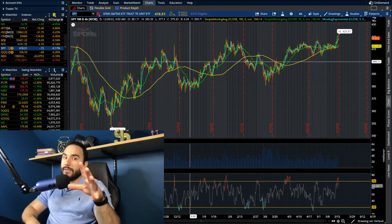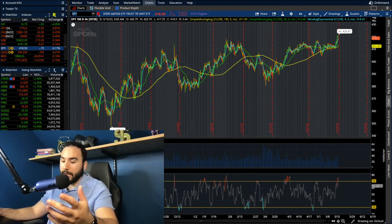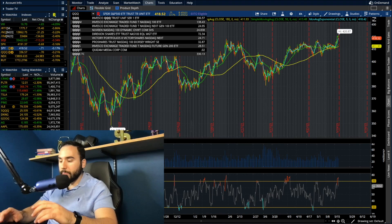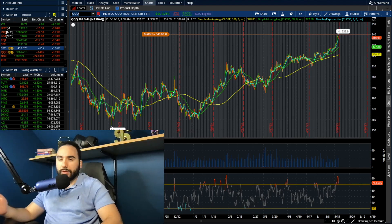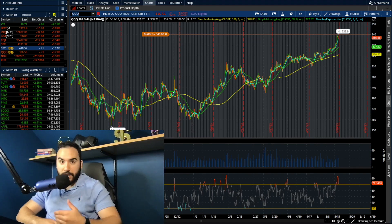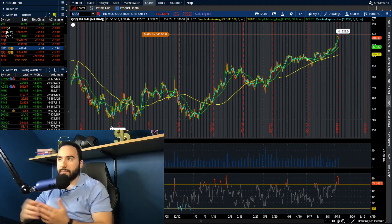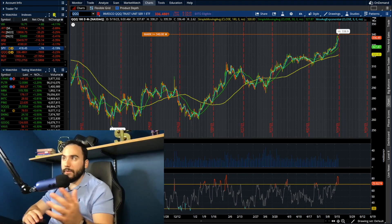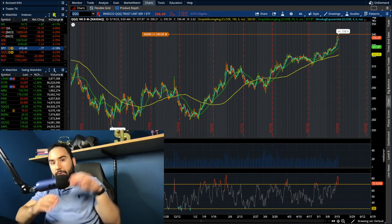On the flip side, Triple Q, which tracks the NASDAQ 100, is fully breaking out. It never really traded sideways, and it's well ahead of SPY in terms of returns year to date. The chart just looks way better than SPY. The bulls are clearly in charge, whereas SPY was more sideways.